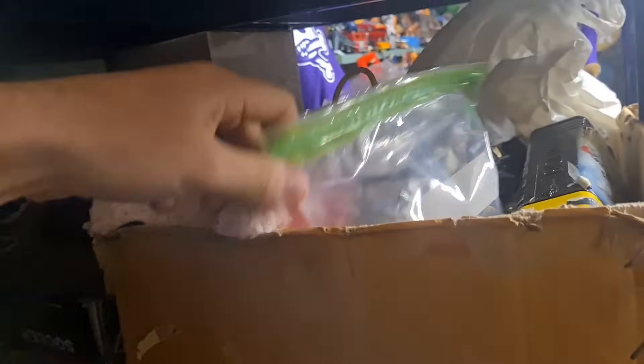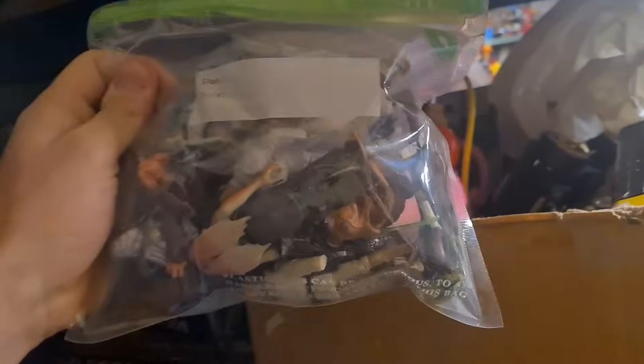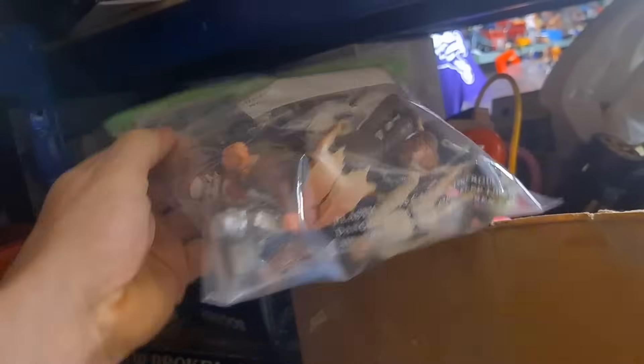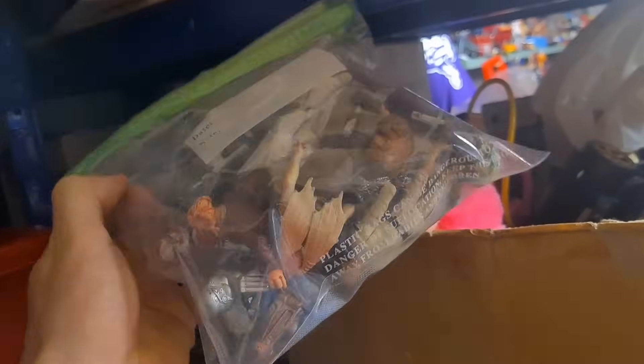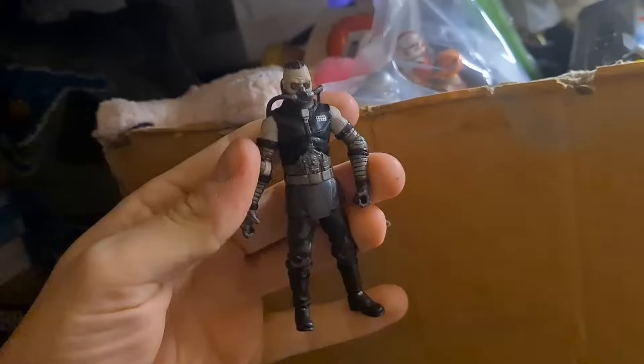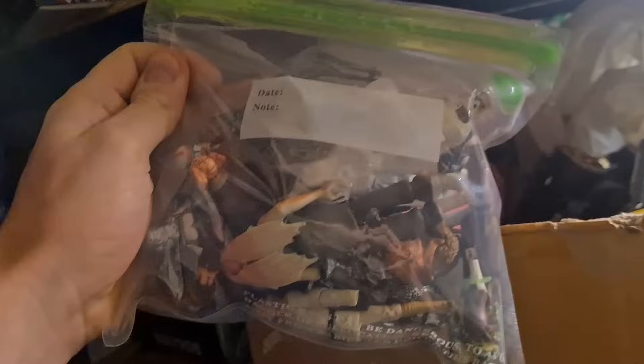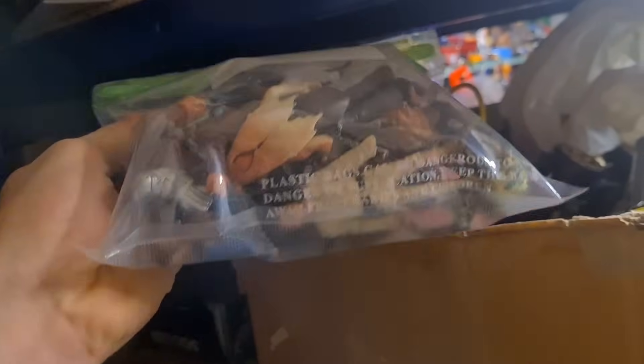I sold this bag of Star Wars figures as well. I paid £12 for the bundle - they're all from the mid-2000s. Took a complete gamble hoping a couple might be worth selling on their own. This was the only one worth selling individually, listed up for £15 plus post. The rest I sold for £20 all in, so that's my money back. Pretty low-risk gamble, and I'd probably do it again.